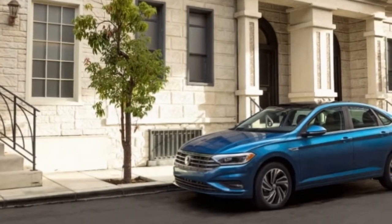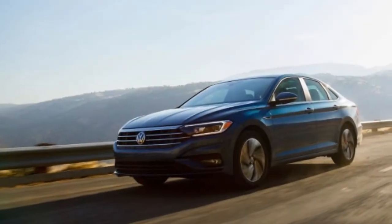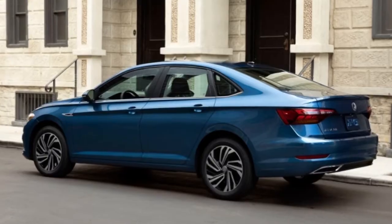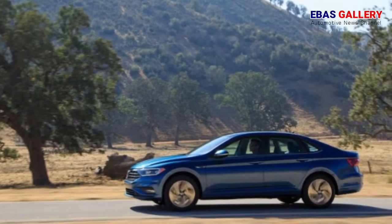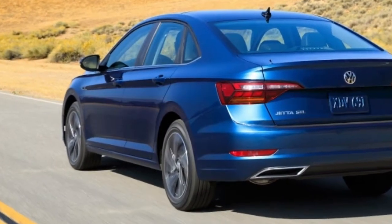Volkswagen says the new Jetta is now longer, wider, and taller than the previous version, with a wheelbase that's grown by 1.3 inches to 105.7 inches. Thanks to its larger size, expect a more spacious cabin, and despite the sportier sloping roofline, VW promises that rear headroom hasn't been compromised.